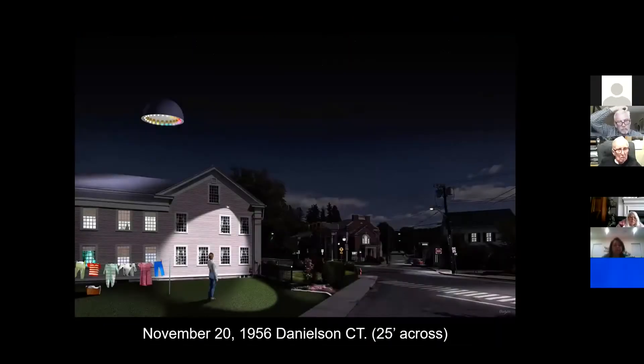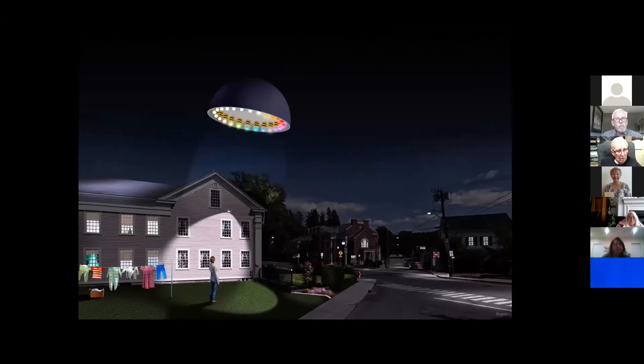Next one: November 20th, 1956 in Connecticut. A woman was putting up clothes on the clothesline when she saw what can only be described as a half globe or dome. It had these sockets on the bottom, and on each end of the socket there was a colored light. The whole thing was revolving as it approached. It nearly hit her house, flew a little bit to the left, nearly hit the chimney, but cleared it — and she could see that there was a donut connected to the socket.